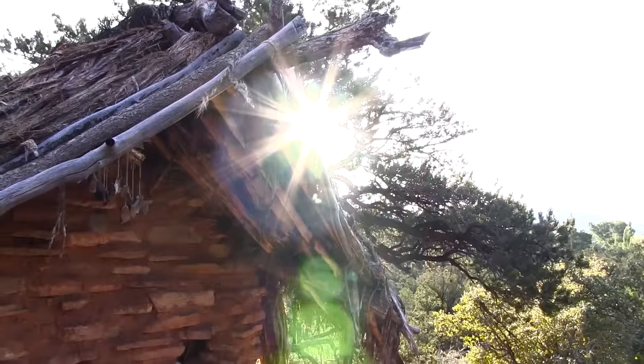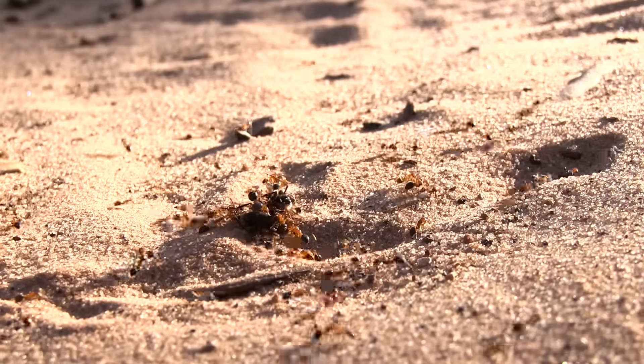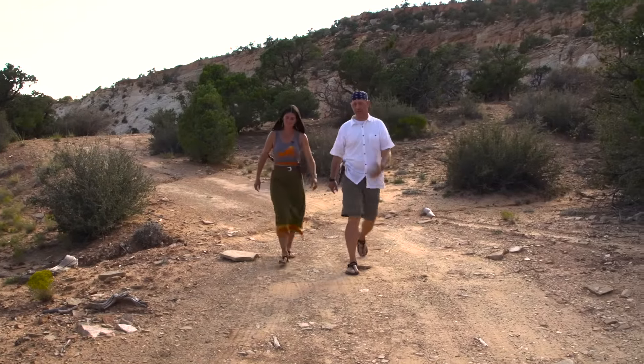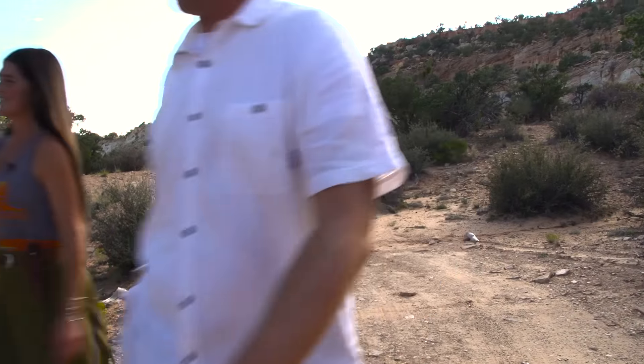We're here at the Boulder Outdoor Survival School learning primitive skills that can help you in a survival situation. Everything starts before that situation actually happens. You need to let people know where you're going — if no one is looking for you, no one is going to find you. Leave a note in your car if you're going on a hike, letting them know where you plan to go and when you plan to be back. Let friends know, and know the area. Have a map of the area on you. These skills begin before you even leave the house.